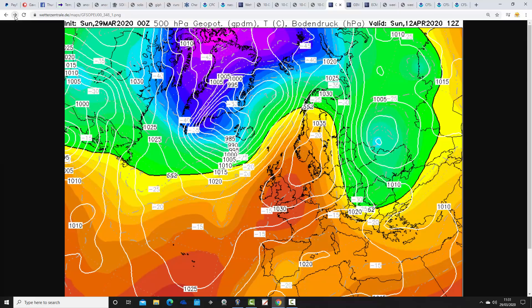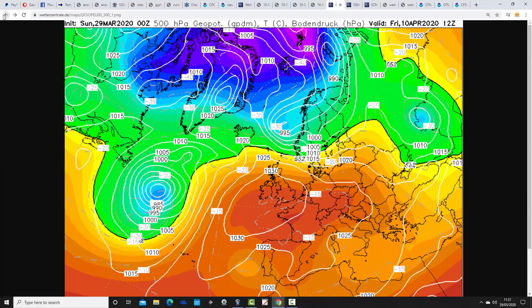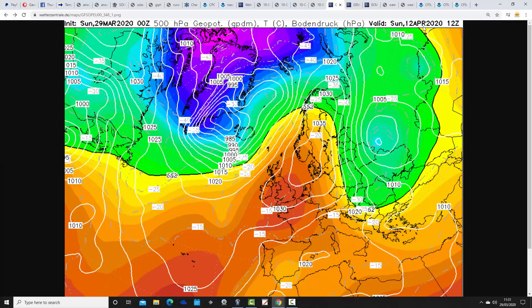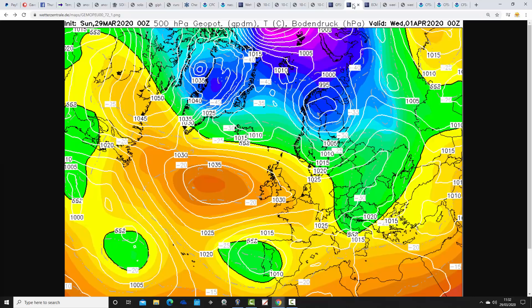Beyond that, high pressure sticks around — quite a prolonged spell of pretty warm and dry weather on this midnight GFS run. At the very end it looks like high pressure beginning to pull to our west, possibly starting to bring in some cooler air from the northwest — but that's over two weeks away. What this does imply, of course, is that this covers the Easter period — Good Friday, Easter Sunday — and it implies a really warm and dry Easter on the way if that comes off. More about that tonight when we do our first Easter update.